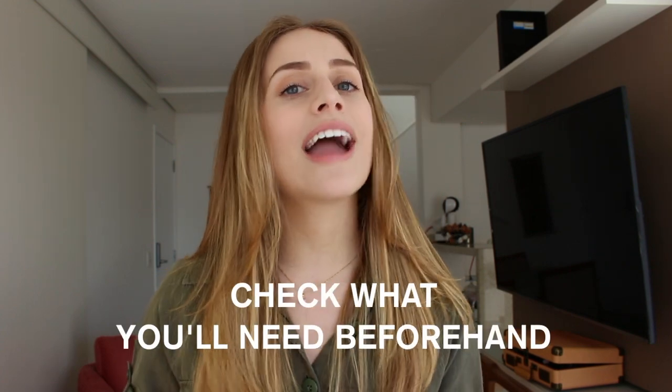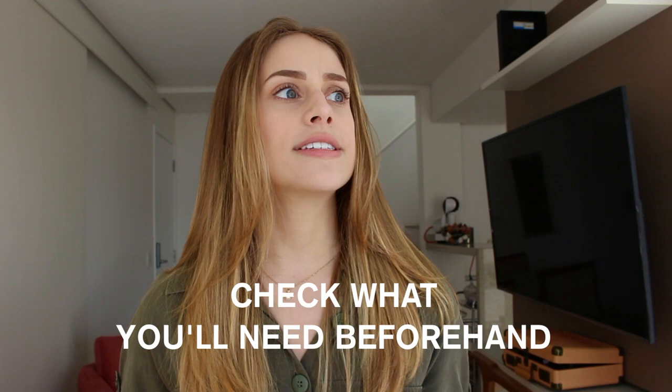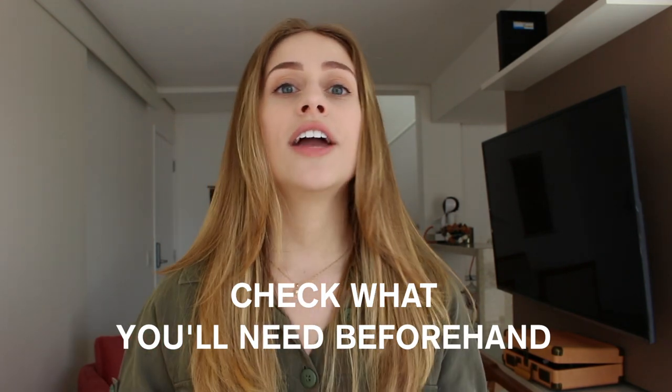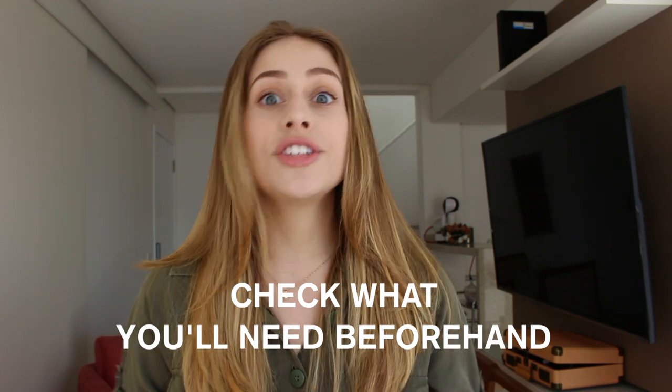I would recommend asking your agency or group what kinds of things you're going to need — for instance, if you're going to have access to the internet or need to buy a SIM card, and if you're going to have access to washing machines during your trip, because that will affect the amount of clothing you need to take. Also make sure to check what size of luggage you can take, because you don't want to arrive at the airport with the wrong bag size.